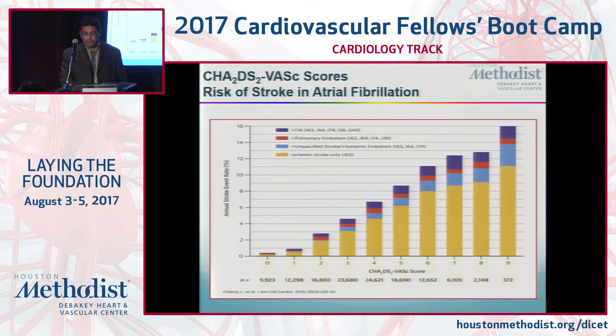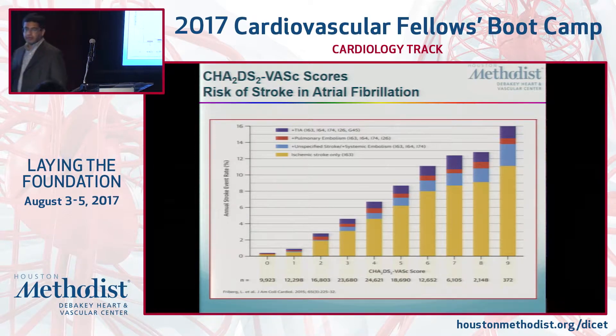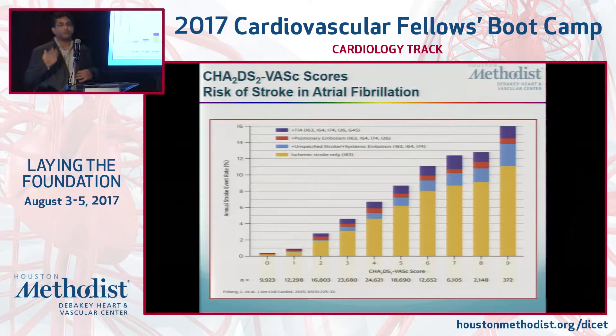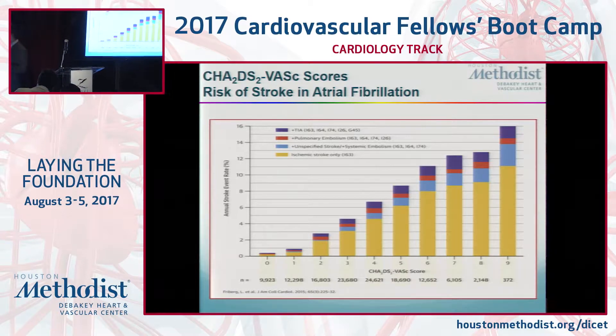When you tally up those points, the higher the score, the higher the thromboembolic risk, and the largest thromboembolic risk is for ischemic stroke. A score of zero with the CHADS2-VASc score puts you in a truly low-risk group — better than a CHADS2-score-zero group. Those patients probably could be treated with nothing at all: no aspirin, no anticoagulation.